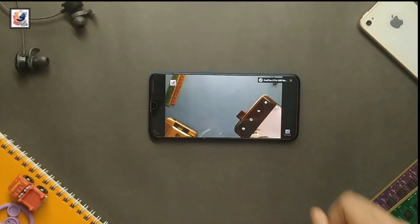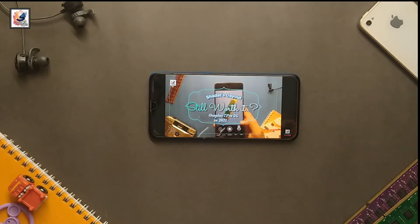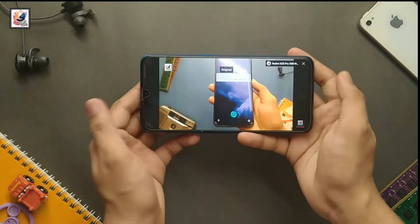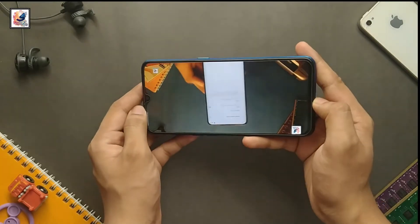The Realme X2 comes with a 6.4-inch Super AMOLED display with a resolution of 1080 by 2340 pixels, with 403 PPI density and 84.3% screen-to-body ratio. So overall, the Realme X2's Super AMOLED display is excellent.